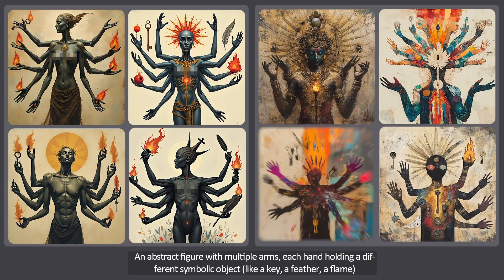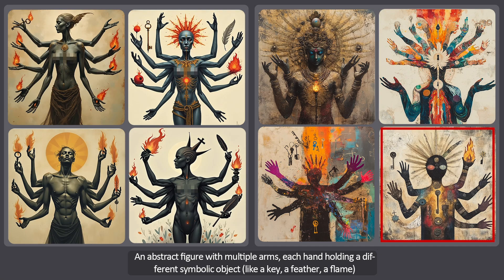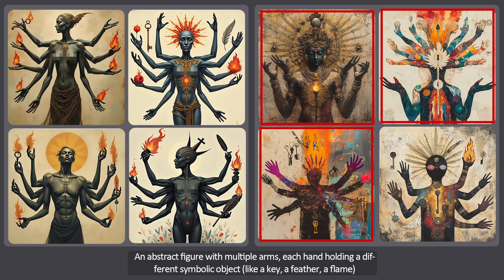Now the second set of images — it's hard to say it succeeded in handling the main challenge of the prompt. Only in one image did it somewhat manage to create the elements of the feather, flame and key. But overall the image isn't very interesting and the style chosen isn't very commendable. Moreover, three out of the four images didn't execute the prompt at all, so it's not getting a good score.